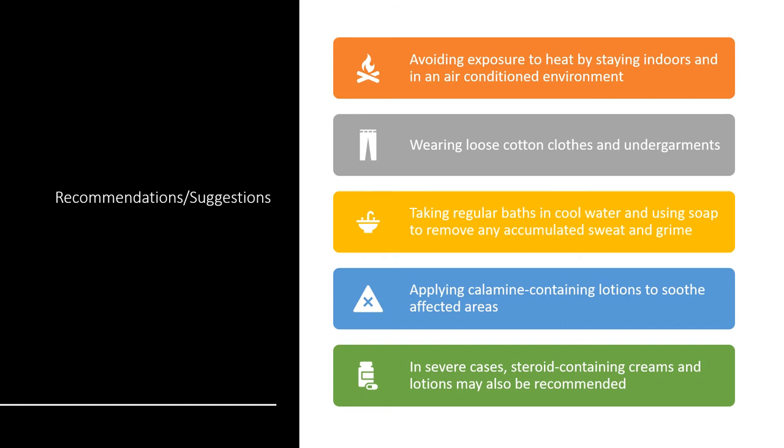There are certain recommendations and suggestions, like avoiding exposure to heat by staying indoors in an air-conditioned environment. Because prickly heat develops in hot and humid weather, keeping the person cool in an air-conditioned environment is preferable. Wearing loose clothes allows sweat to evaporate easily — if sweat remains trapped, the condition worsens. It is recommended to wear loose cotton clothes. Taking regular baths in cool water using soap to remove any accumulated sweat also helps prevent the development of these itchy rashes in small children and babies.